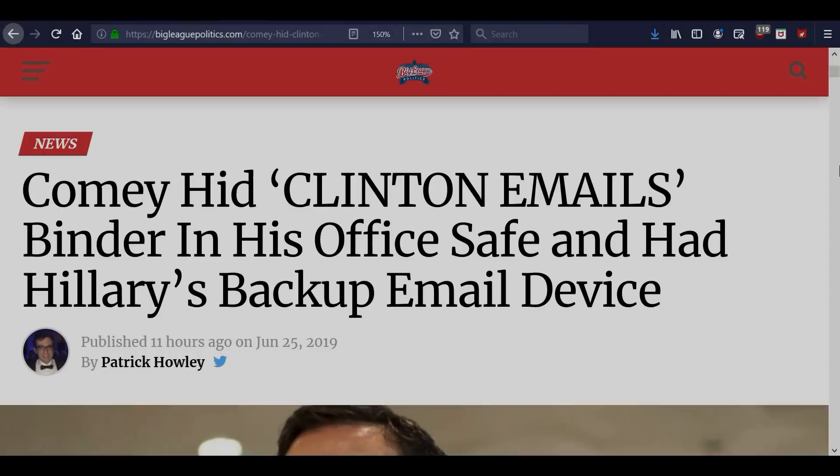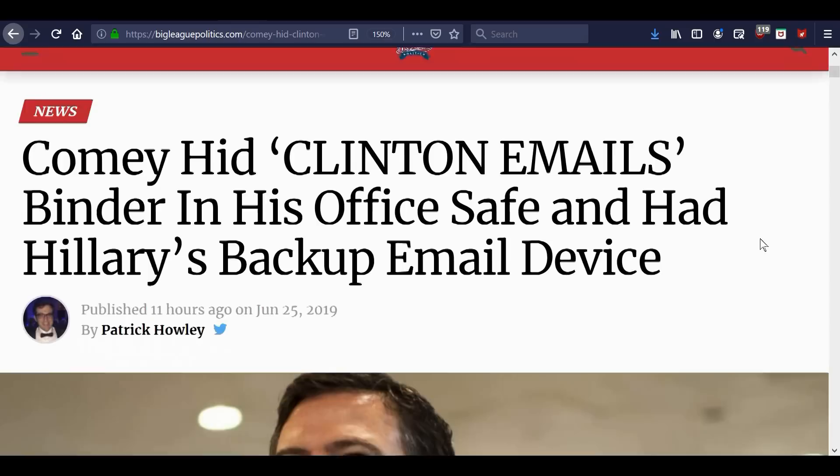Hey everybody, this is Deb with Truthfication Chronicles, and this article just came out a few hours ago: 'Comey hid Clinton email's binder in his office safe and had Hillary's backup email device.'